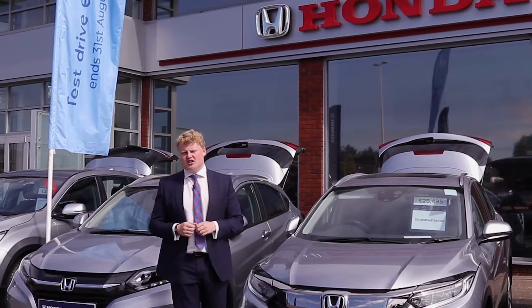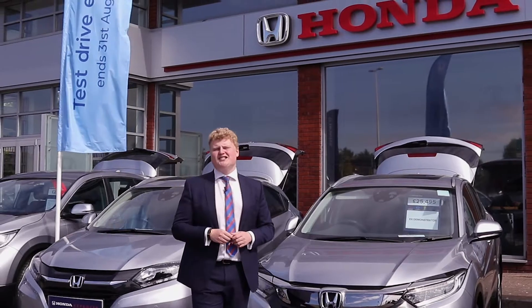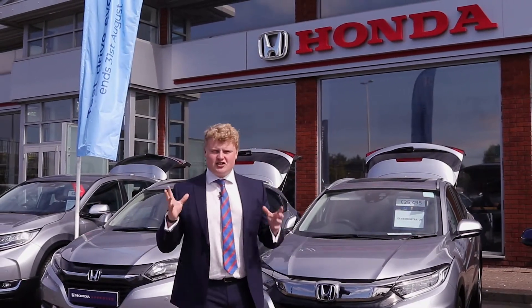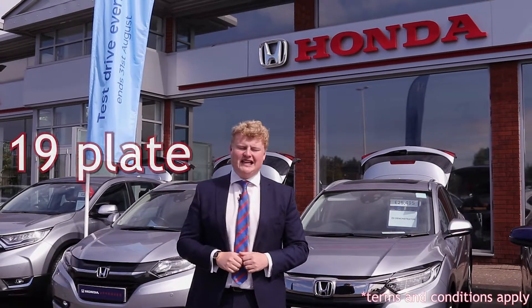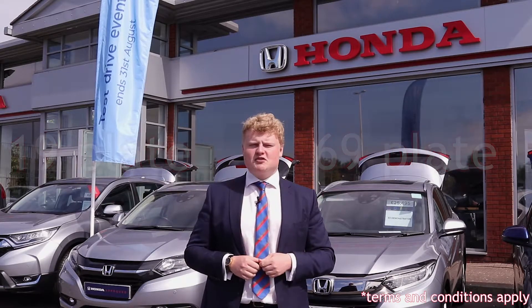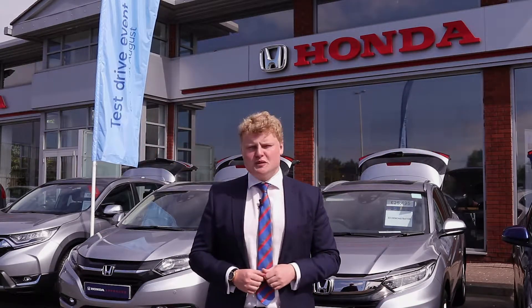And today it's another demonstration of that really quite essential quality. They are offering you two distinct choices between a 19 plate and a 69 plate deal. These are both deals with varying benefits, so let's head inside and chat a little bit more about those.